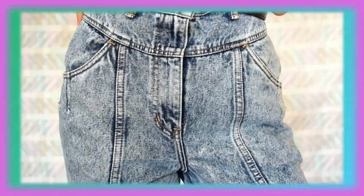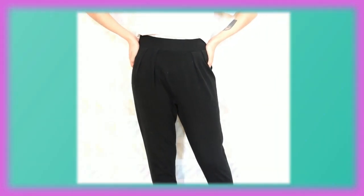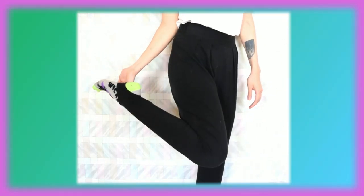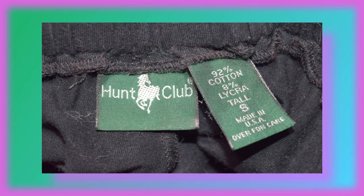These jeans I just recently got off of eBay — they have an amazing paneling on the pants and are high-waisted. Now that we've got the jeans out of the way, the last pair of pants I want to show you is my black stirrup pants. These are vintage, in really good condition, and fit me quite well. I enjoy wearing these when I have a sweater on — this pair is by Hunk Club.